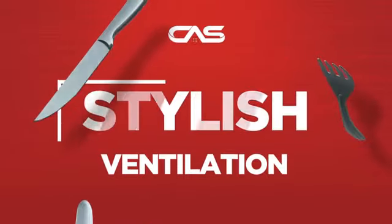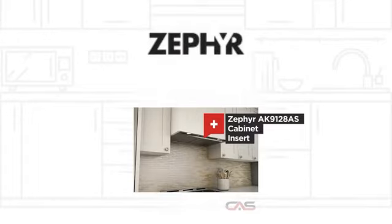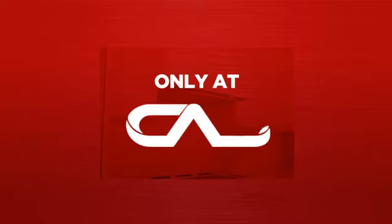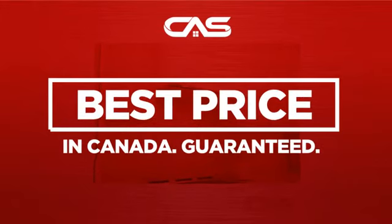Need a stylish ventilation system? Try this insert model from Zephyr. Backed with a full manufacturer warranty. And only at Canadian Appliance Source, you get this ventilation system at the best price in Canada.